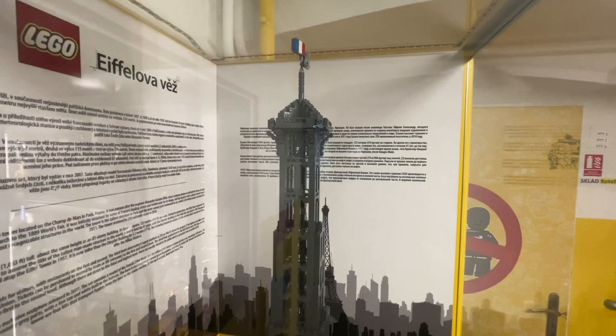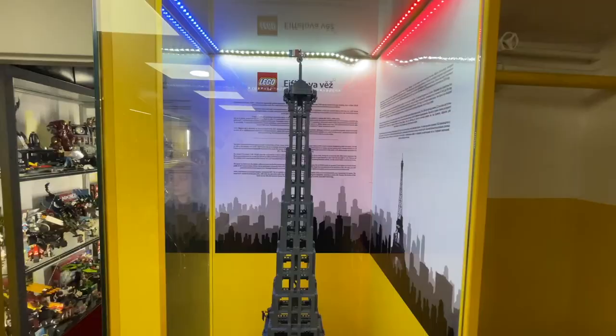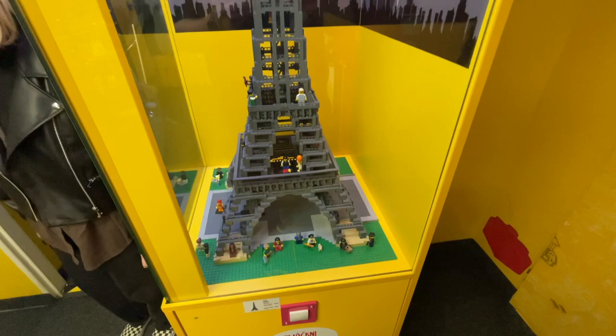They've got a massive display case for the incredible Eiffel Tower set. This is like LEGO Architecture before it became LEGO Architecture — it is incredibly large and very neat to see. They had history for the Eiffel Tower on the back, and if you listen closely you can even hear some French music.